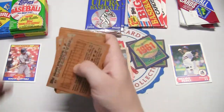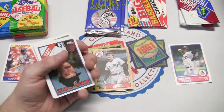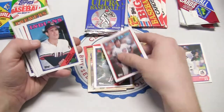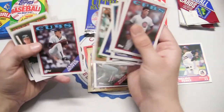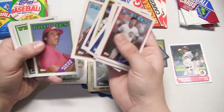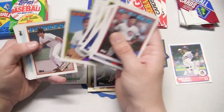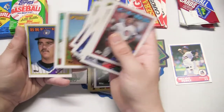Now the 88 Topps cello. Doug Drabek, another Wade Boggs — two Boggs in a row from 87 and 88 — Jamie Moyer, and there's McGwire and Canseco together — that's a pretty cool card, I always loved that one. Of course nowadays McGwire won't sign anything, but Canseco has already signed stuff.